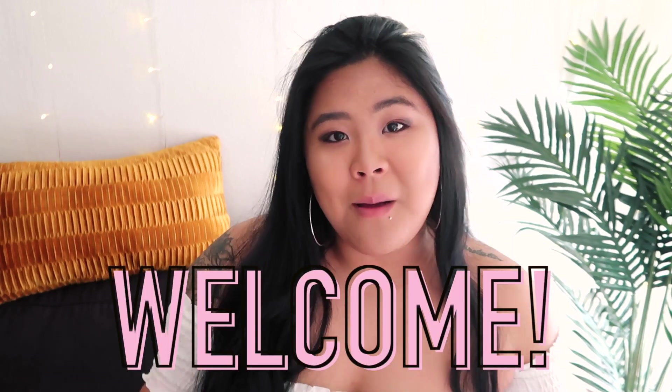Hey guys, what's up? It's Giselle and welcome back to my channel, or if you're new, then welcome for the very first time. Thanks for stopping by.